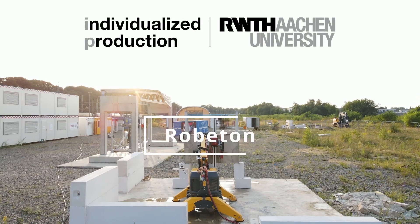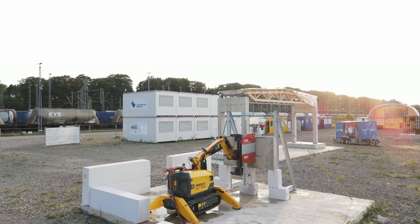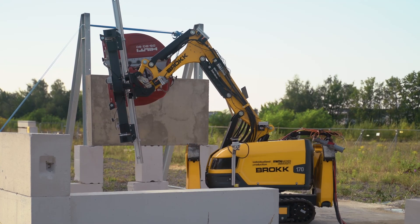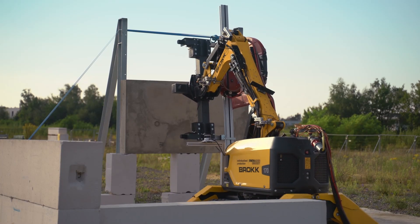An interdisciplinary team at the Chair of Individualized Production at RWTH Aachen University is developing new methods for material harvesting by increasing the levels of automation in the deconstruction process. The Roboton Research Project bridges this technological gap by transforming an existing manual demolition machine into an automated deconstruction robot.